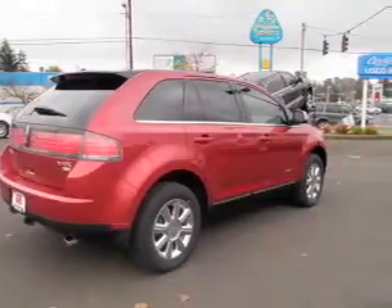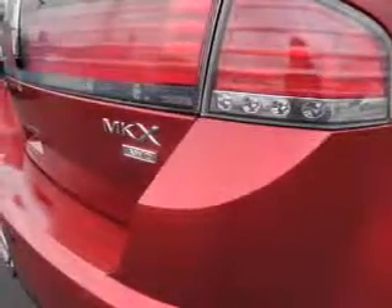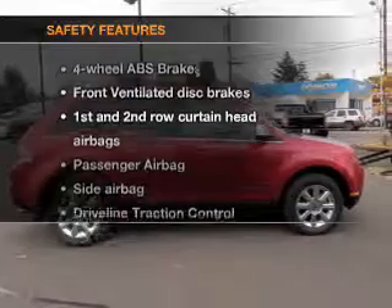Leather seats, power door locks, power windows, cruise control, and AM-FM stereo with multi-disc CD changer, satellite radio, and power mirrors.